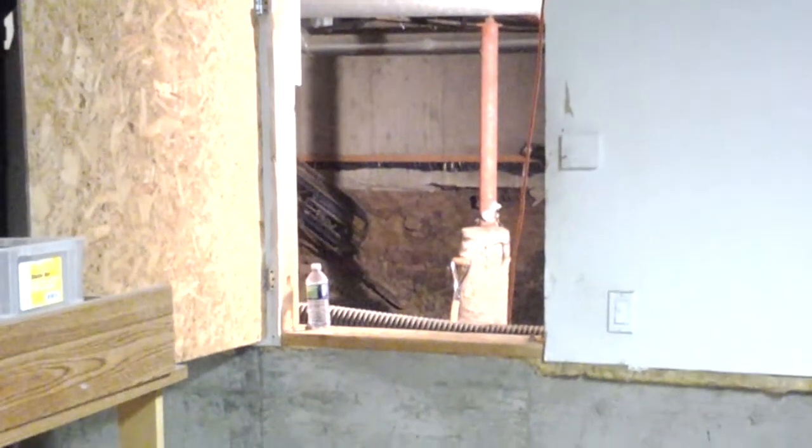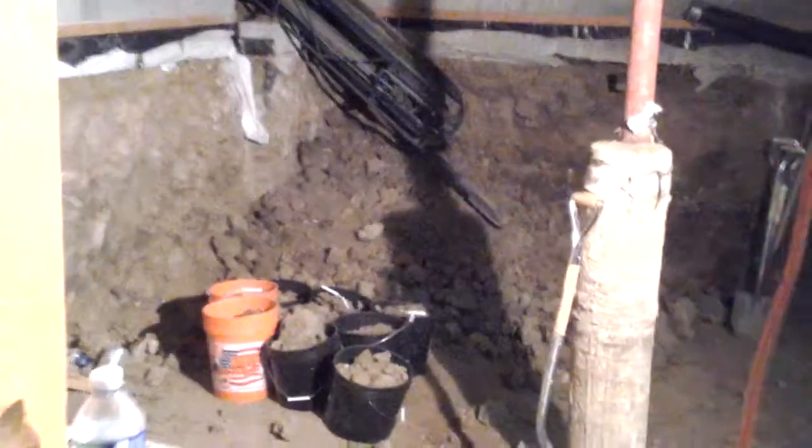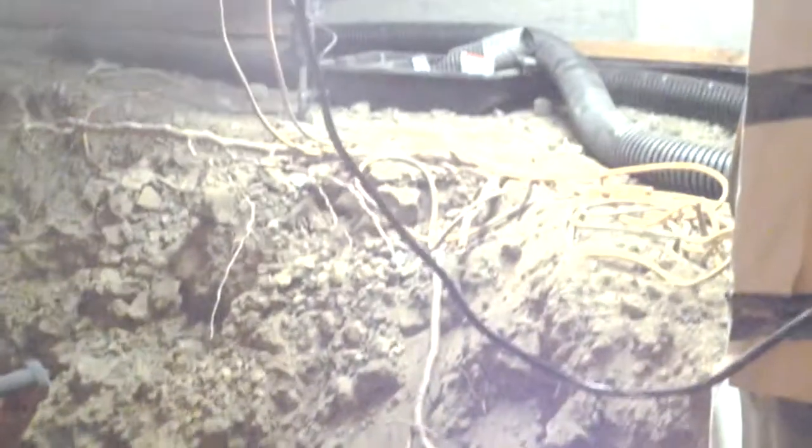Hey, this is Jade Alpine Companies, looking at the existing basement going into the crawl space. We've got a third day of excavation done in here. Just about wrapped up — got a little bit left in this corner.